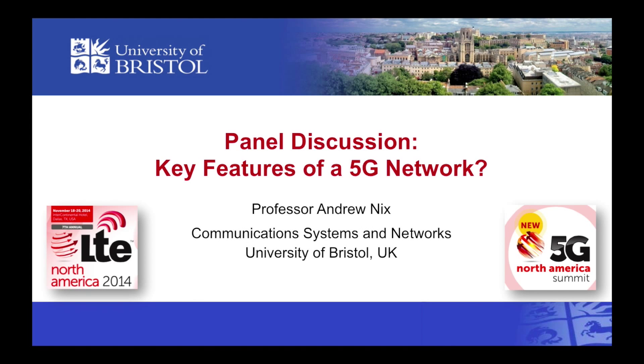This presentation is entitled Key Features of a 5G Network. My name is Professor Andrew Nix, and I head up the Communication Systems and Networks Group at the University of Bristol. This talk was originally given as part of a panel discussion of the LTE North America 2014 show.